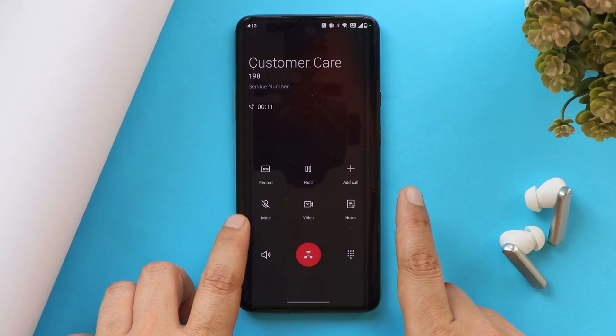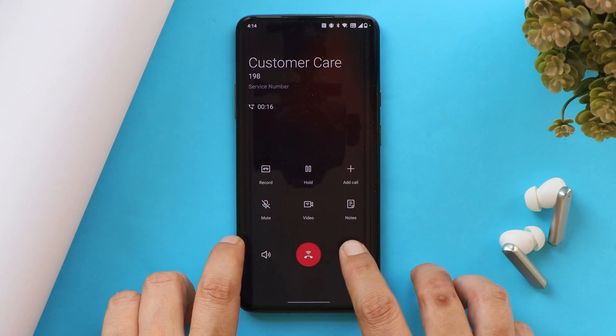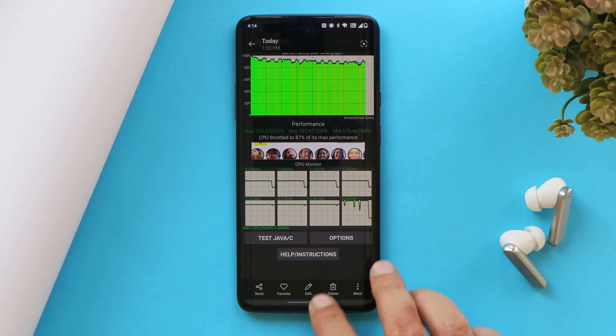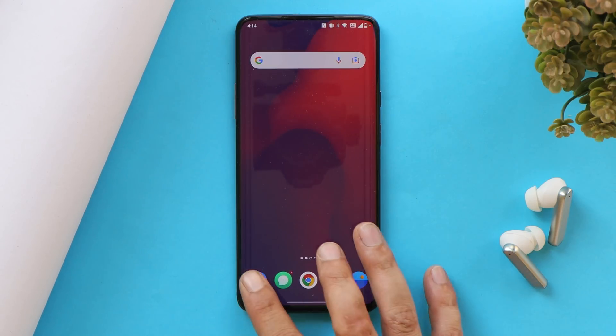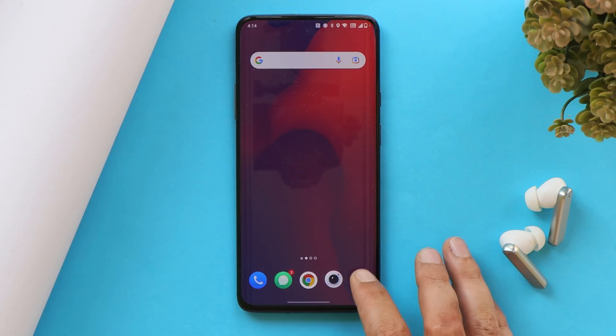I observed the OnePlus logo in the dialer on my OnePlus 7 series — nothing major, but I thought it worth mentioning. Animations are also way better compared to OxygenOS 11. Though OxygenOS 12.1 is still in closed beta, the animations feel noticeably smoother.